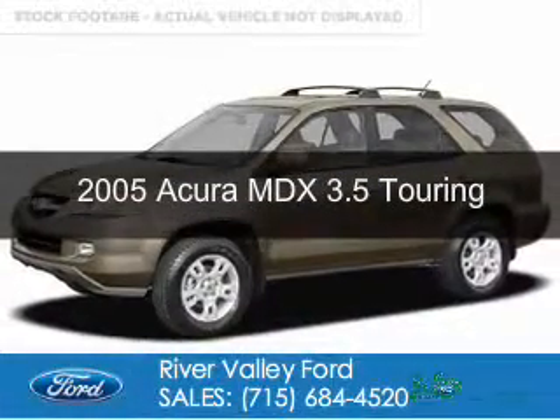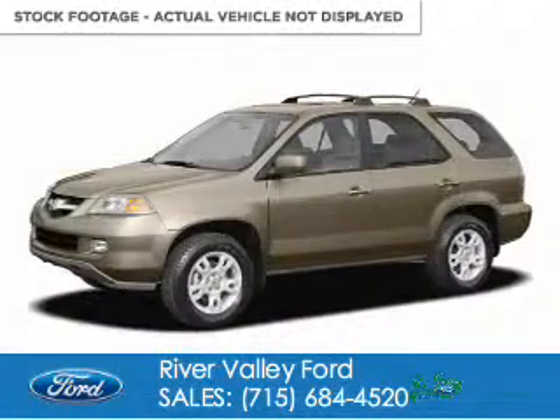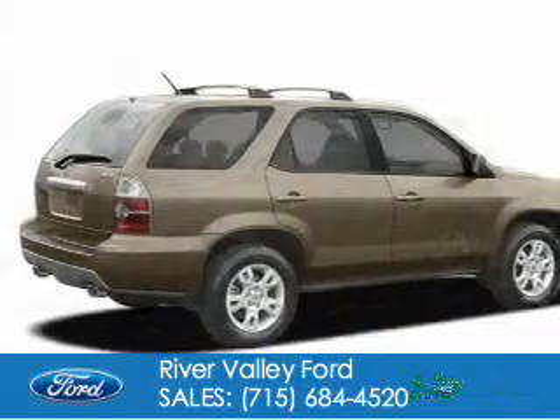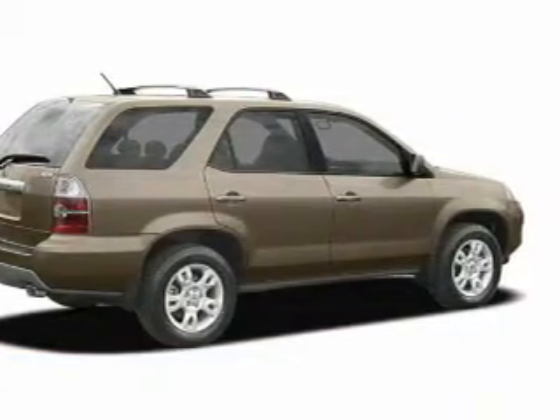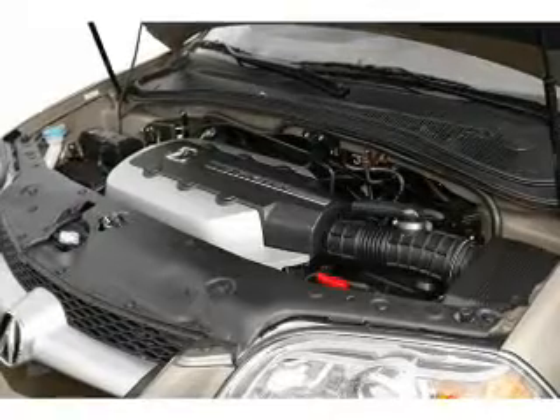This is a used 2005 Acura MDX. It's powered by 4-wheel drive, a 3.5-liter, 6-cylinder engine, and a 5-speed automatic transmission.